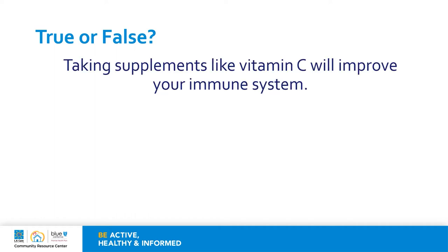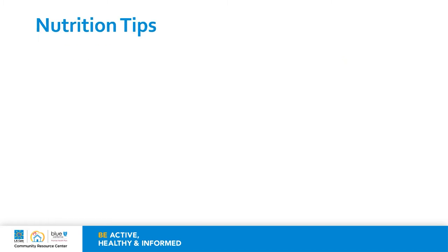Let's revisit one of the questions asked earlier. True or false: taking supplements like vitamin C will improve your immune system? The answer is false. Taking supplements will not automatically improve your immune system. Immunity is really a combination of many things that include not only the nutrients we just talked about, but also stress and the lack of sleep, among other things. Vitamin C is an important part of helping your immune system work, but taking supplements will not automatically boost or improve it. If you are interested in taking supplements, it would be a good conversation to have with a registered dietitian to know whether you truly do need some.